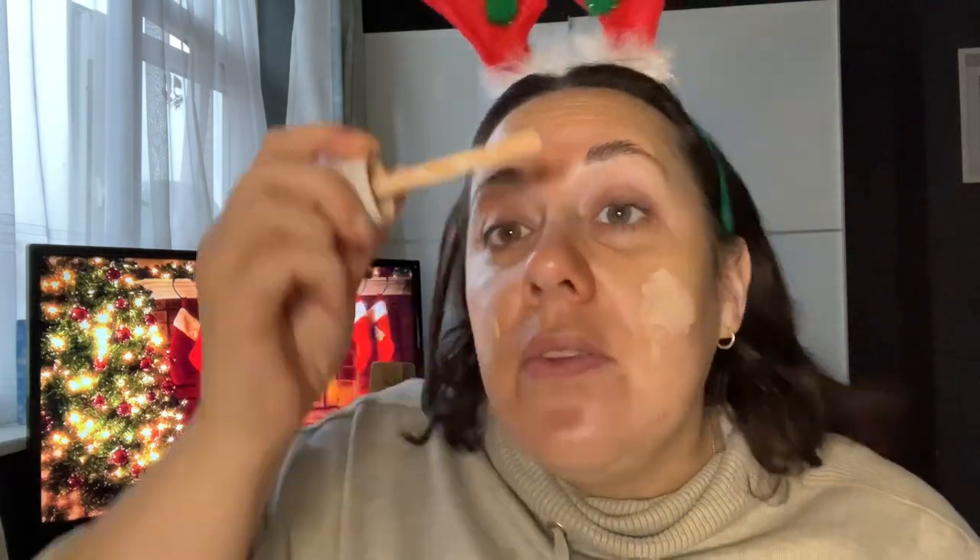Let's whack that on. I'm just using the Techniques foundation brush at the moment. I need to clean my brushes — desperately. I need to do that sometime this week, I'm not gonna vlog it again because it's boring. Look how glowy that is — beautiful.